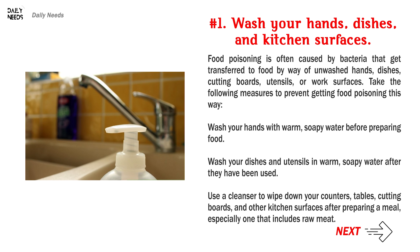Food poisoning is often caused by bacteria that get transferred to food by way of unwashed hands, dishes, cutting boards, utensils, or work surfaces. Take the following measures to prevent getting food poisoning this way: wash your hands with warm, soapy water before preparing food; wash your dishes and utensils in warm, soapy water after they have been used; use a cleanser to wipe down your counters, tables, cutting boards, and other kitchen surfaces after preparing a meal, especially one that includes raw meat.